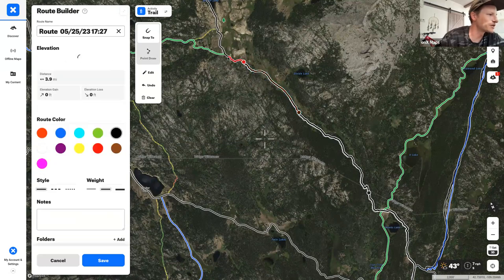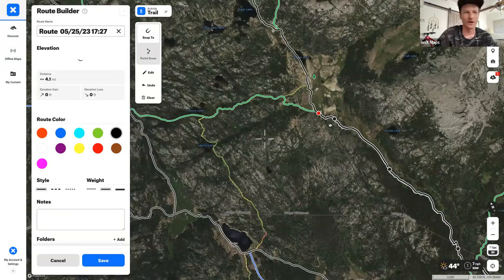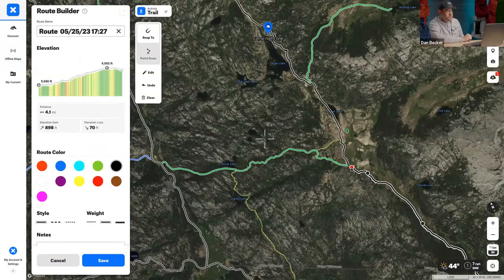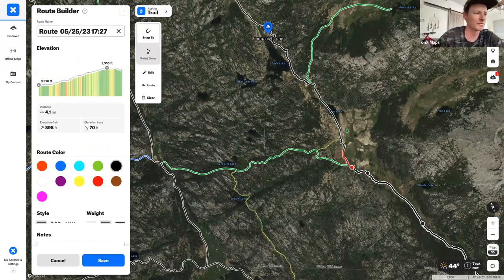As you continue clicking, you can see offshoots where someone might take a wrong turn. Having the route on your phone so you can glance at it and say 'no, it's this way' is always helpful — and it's a good way to prevent arguments within your group as you're navigating.